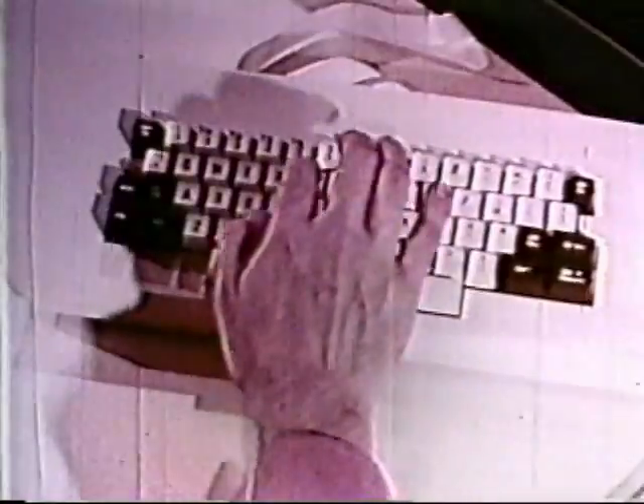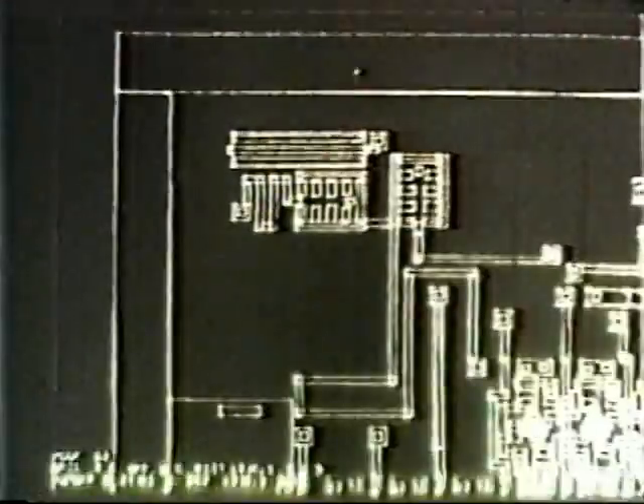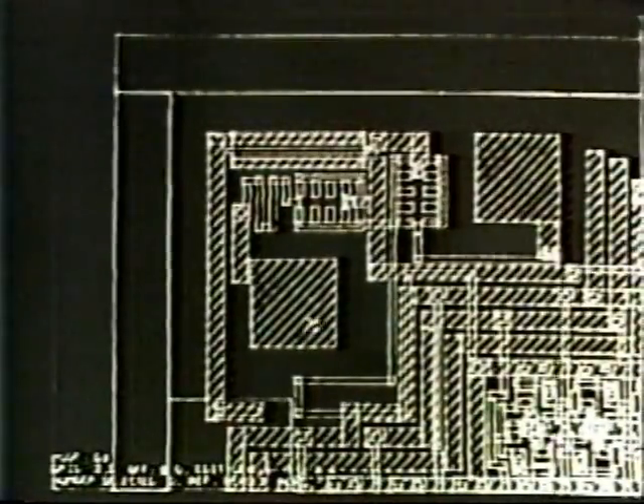In electronic circuit design, the designer must think in three dimensions — that is, his drawings encompass several levels, like floors in a building. The Aplicon system accepts the challenge with ease and works with from one to sixteen levels at a time, such as in this integrated circuit example. Cross-hatching and magnifying elements of the drawing on different levels enables rapid identification of errors.